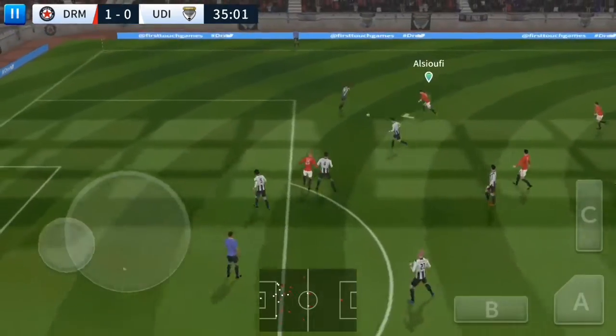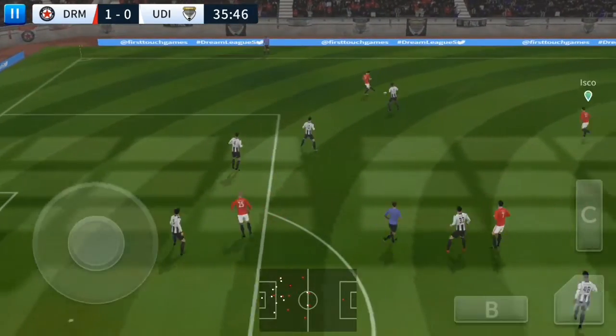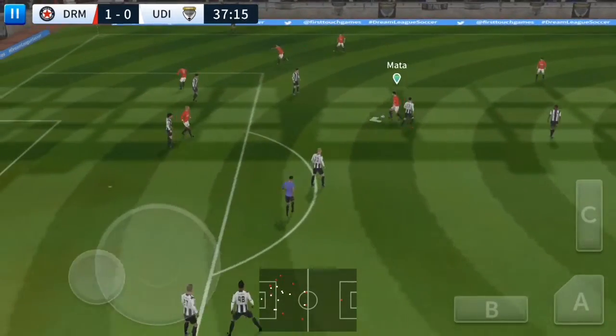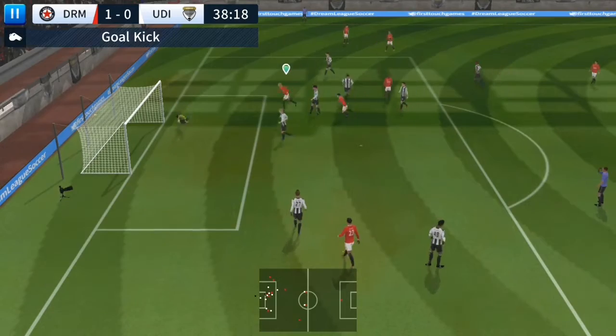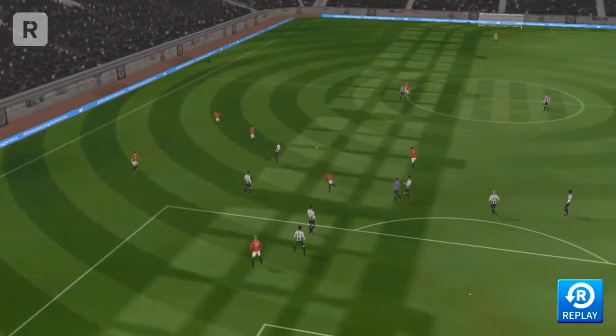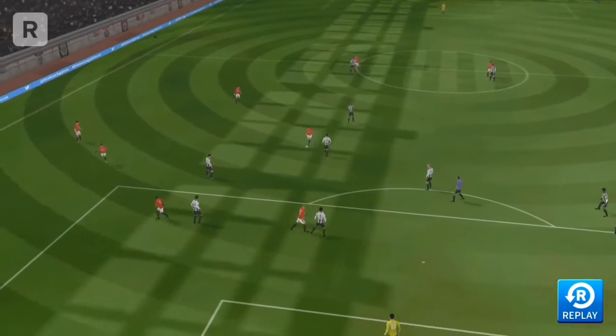Determined challenge there. Quality defending there. Isco. And it's opened up here. That's just off target. It'll be interesting to see how close that actually was — it looked like it was going in.